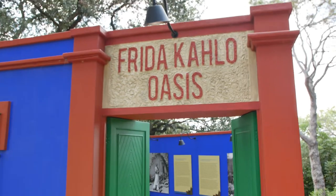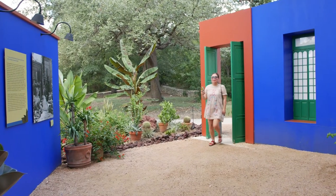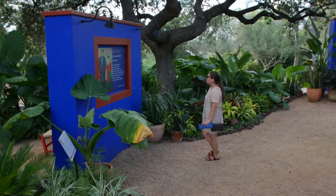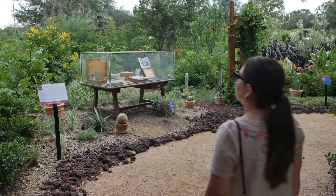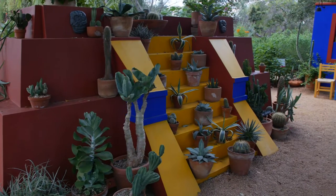Inside the Frida Kahlo Oasis, there's a mixture of tropical foliage and desert plants, and you learn more about one of the most iconic Mexican painters, Frida Kahlo, whose life and paintings continue to inspire people worldwide.